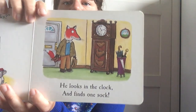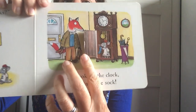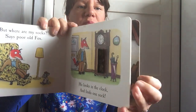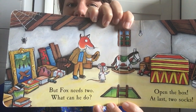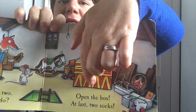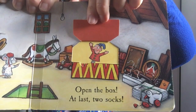He looks in the clock and finds one sock. But fox needs two — what can he do? Open the box. At last! Two socks.